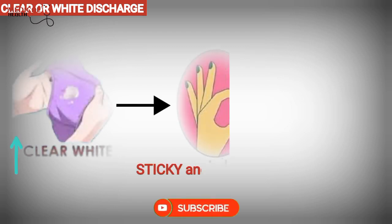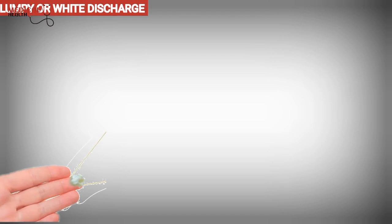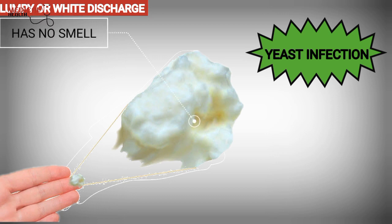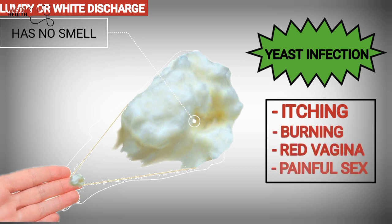But if you experience an increase in clear discharge that leaks continuously or becomes thick and jelly-like, you should contact your doctor as soon as possible, because it can indicate preterm labor. Lumpy or white discharge with a cheese-like mucus can indicate yeast infection. This discharge often has no smell, and you may have other symptoms such as itching, burning, and redness in the vagina, or experiencing painful sex.